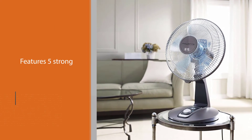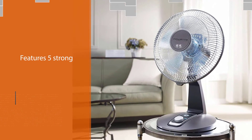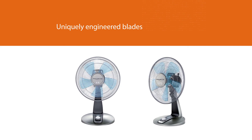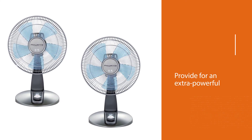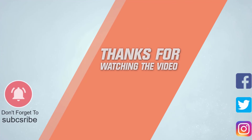This fan features five strong and uniquely engineered blades that provide for an extra powerful and ultra-quiet performance. This silence provides for incomparable comfort whether you are watching TV, listening to music, sleeping, or having a conversation. For more details, click the link in the description. Thanks for watching the video.